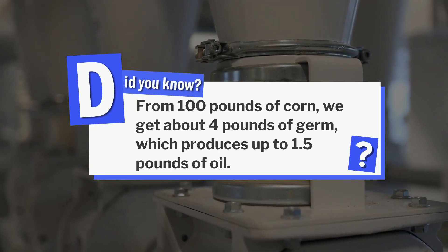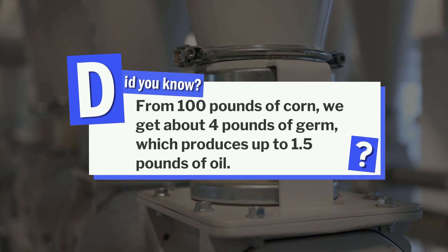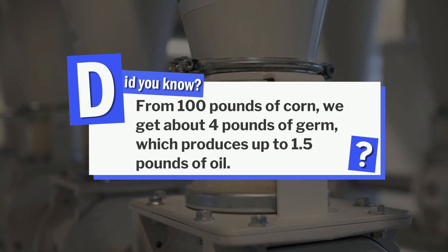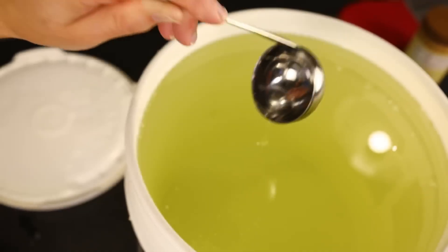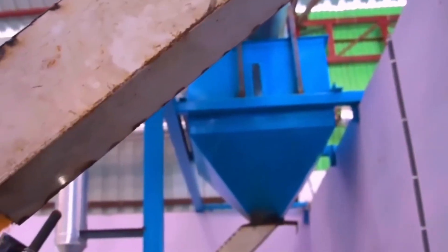Did you know that from 100 pounds of corn, we get about 4 pounds of germ, which produces up to 1.5 pounds of oil? So not only are we getting closer to making corn syrup, but nothing goes to waste. How cool is that?